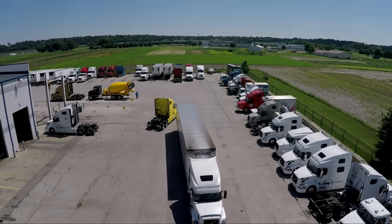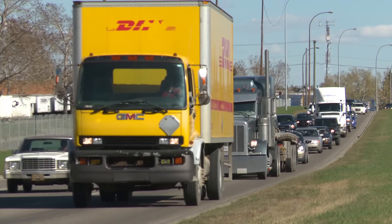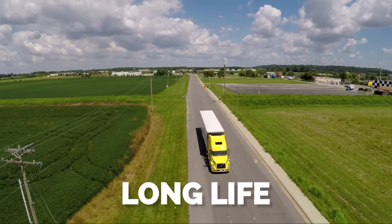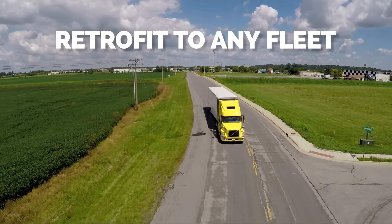The Halo works on both dual and wide base tires, drive and trailer axles, buses, box trucks, and refuse vehicles. It's designed for long life, is virtually maintenance-free, and can be retrofitted to any existing fleet of trucks.